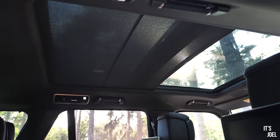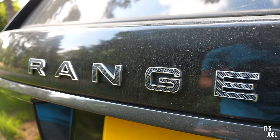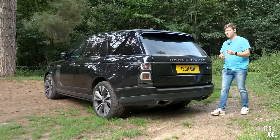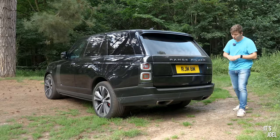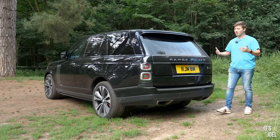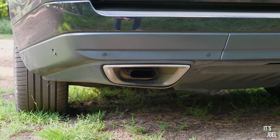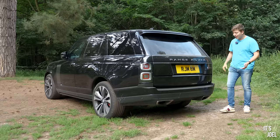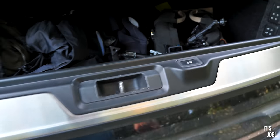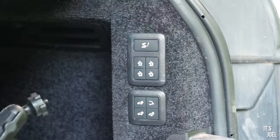Around the back of the SV Autobiography we also have that carbon-fibre-effect lettering on the tailgate, and we've got these big exhausts — I like the way these look. Before the facelift, around pre-2018, it had a quad exhaust setup which looked a little tacky. These are much more subtle exit pipes, much more in line with the Range Rover. And this is a Range Rover through and through — you've got your hallmark split-folding tailgate, just everything's a little bit more posh.